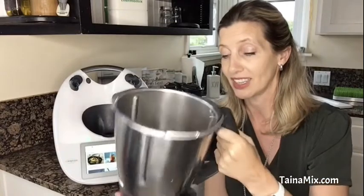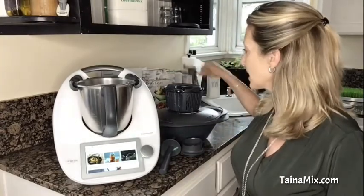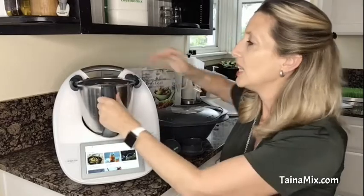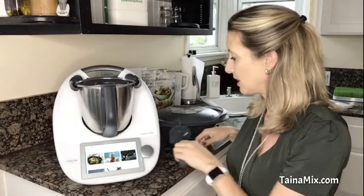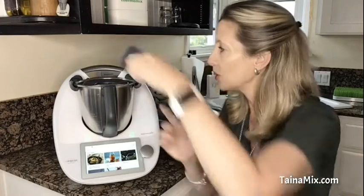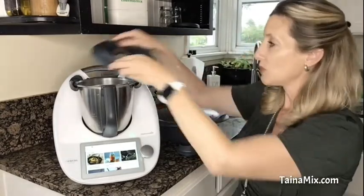Everything is dishwasher safe, super easy to clean — and believe me, if it wasn't easy to clean, I would not be using it. We have the simmering basket which drops into the bowl, and here you can put rice or potatoes, or it's used as a strainer for lemonade, for example. You can get it out with that little hook, so when the rice is cooked you don't have to burn your fingers.